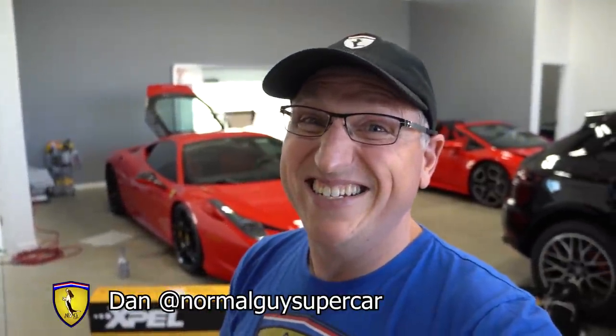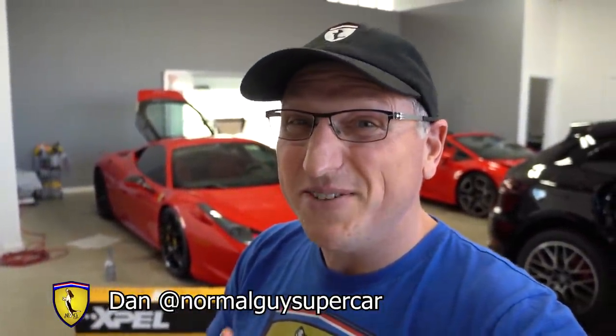Good morning YouTube. We are back on Authentic Details continuing with the 458 restoration, and today we're finally going to get some PPF on it. Expel stepped up and hooked us up with some PPF — they actually have a new product that's even more durable, so we're going to talk about that in a minute. It's already looking absolutely gorgeous; they're done with the paint correction. The car looks like a totally new car.